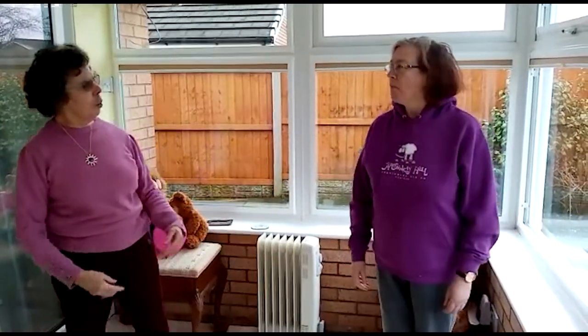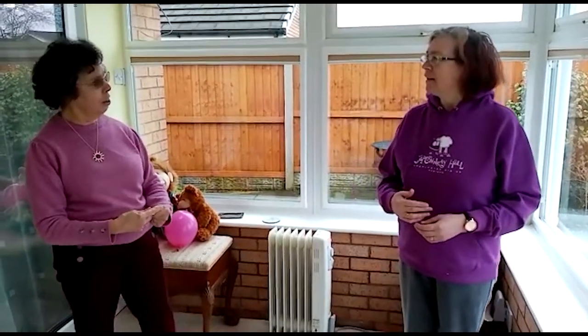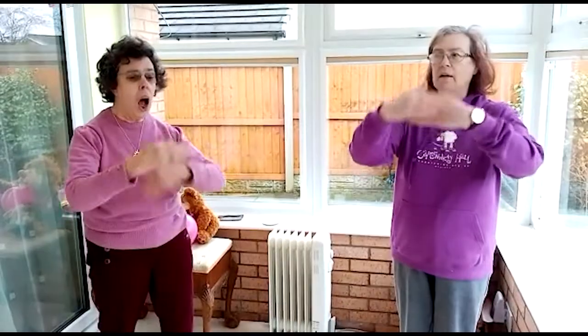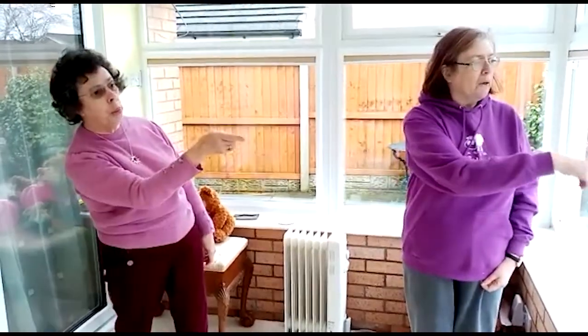Can you sing a song about something that winds? Is that the bobbin song — it goes up and down. Are you ready? Wind the bobbin up, wind the bobbin up, pull, pull, clap, clap, clap. Wind it back again, wind it back again, pull, pull, clap, clap, clap. Point to the ceiling, point to the floor, point to a window, point to a door. Clap your hands together — one, two, three. Put your hands upon your knee.